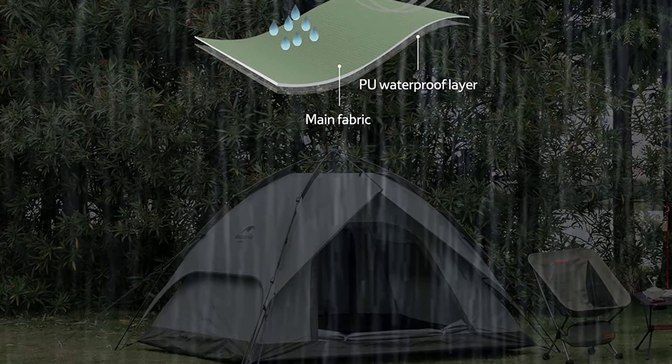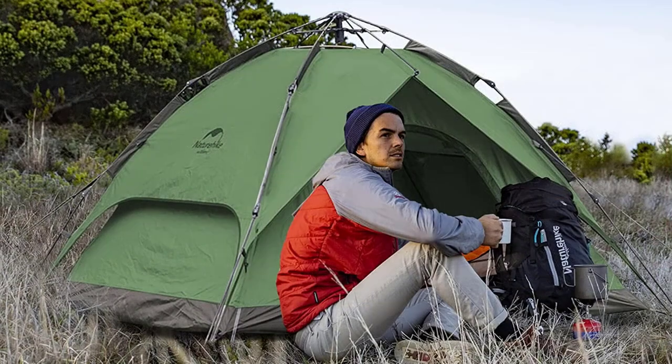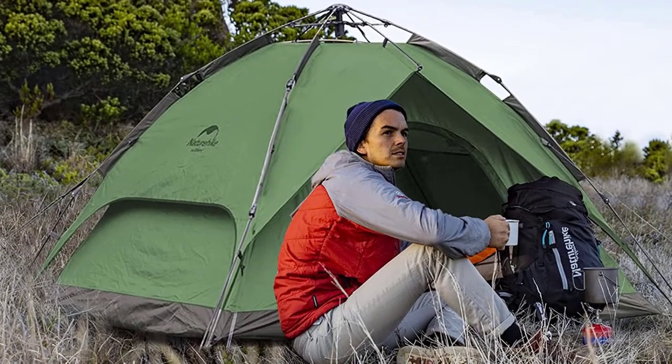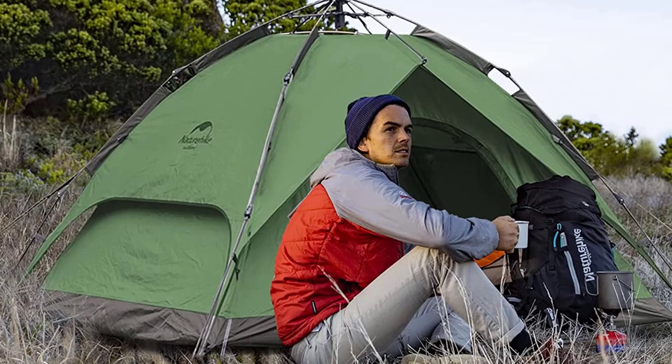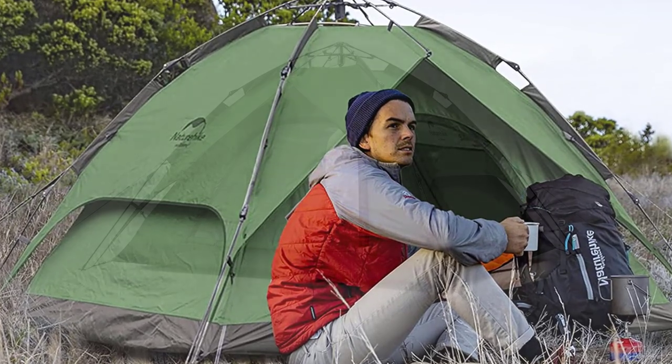Setting up the tent is a breeze with the instant pop-up mechanism, taking only one minute. It's lightweight, weighing only 9.3 pounds, and comes with a convenient carry bag. Suitable for outdoor activities like hiking, traveling, and fishing, the Nature Hike Pop-Up Tent is a reliable companion.